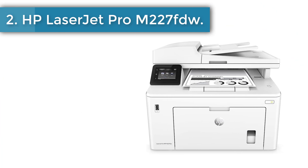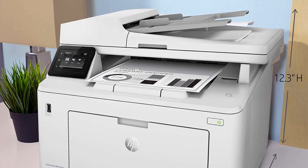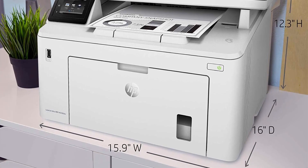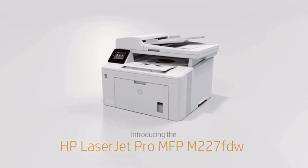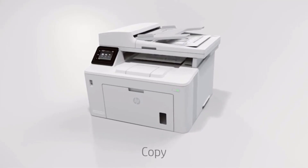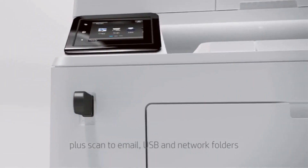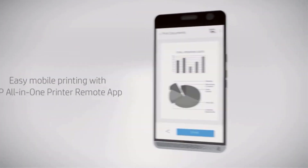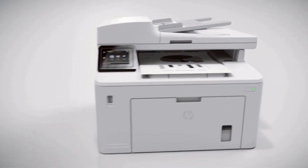Number 2: HP LaserJet Pro M227FDW. With the HP LaserJet Pro M227FDW wireless laser printer, printing, scanning, copying, and faxing became simpler. The only downside of this printer is that it can only print in black and white, and if you can get away with this, there isn't another disappointment. This printer comes equipped with a 35-sheet auto document feeder, making it suitable for office chores. It is Amazon Dash replenishment ready, so ordering a new cartridge is no longer a hassle.